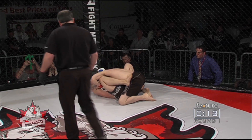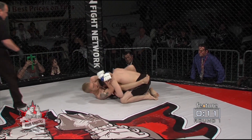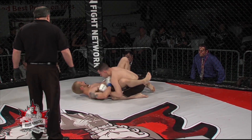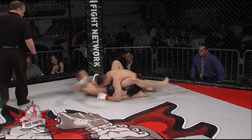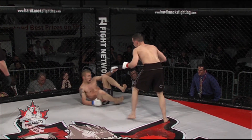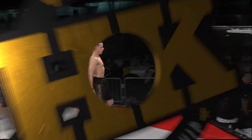Just coming down to our last couple of seconds in our feature fight clock that you see in the right-hand corner. Ten seconds now left in round number one. Oliver will likely end it on top, although Sigvaldison does a nice job to squirm out, and they wait out the end of the first round.